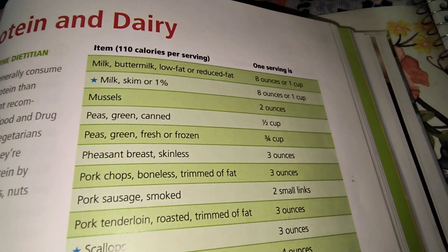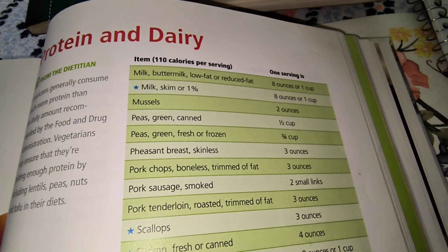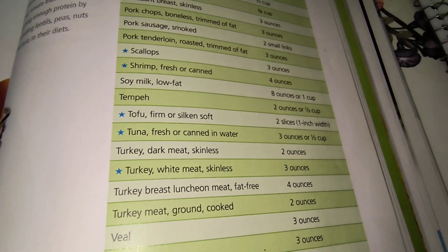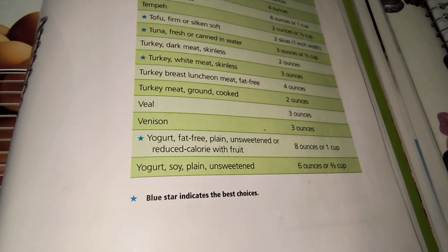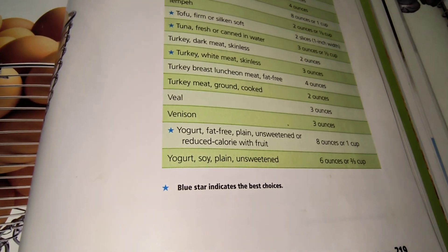Skim milk or 1% is recommended and that's a best choice. Tofu, tuna, turkey, and low-fat unsweetened or reduced-calorie yogurt with fruit are also listed.